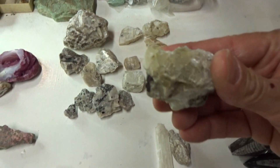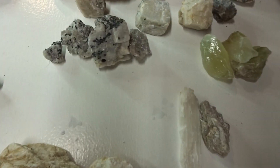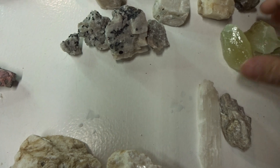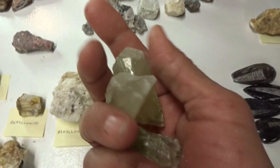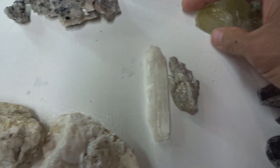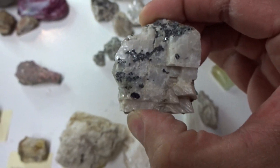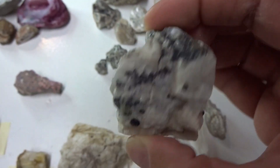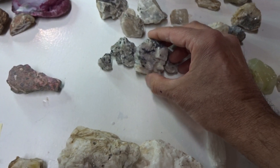Euhedral calcite of a slightly green color. This is green calcite and is anhedral — beautiful green color. This is calcite also, with some type of metallic mineral in it.